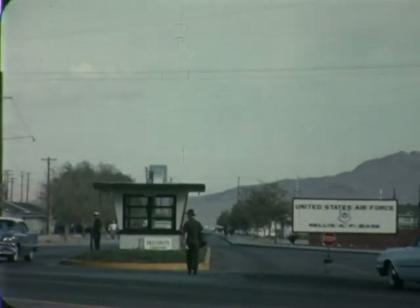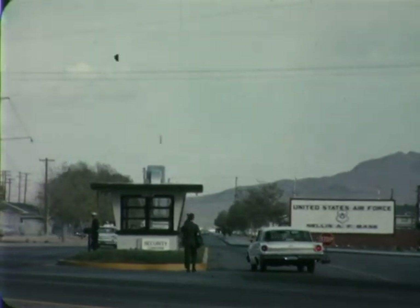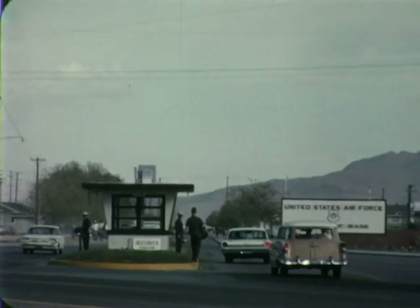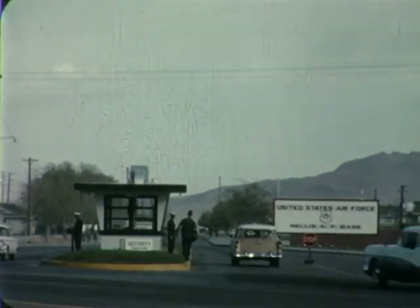The test aircraft was flown to Miramar Naval Air Station in San Diego, California, where the Ryanav 4D was installed. Upon completion of the system's checkout, the F-100 returned to Nellis Air Force Base to begin the flight evaluation program.